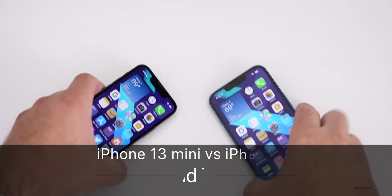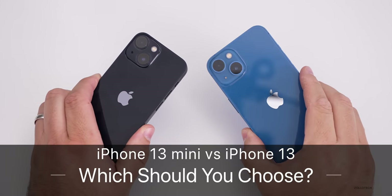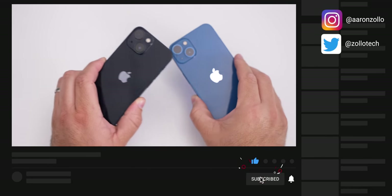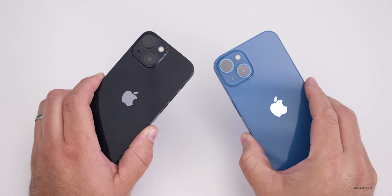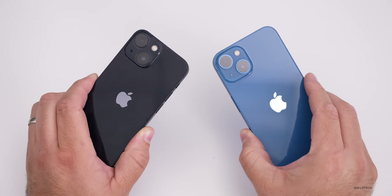Hi everyone, Aaron here for ZolloTech. The iPhone 13 mini and the iPhone 13 are the latest non-pro phones from Apple. I wanted to help you decide if you want to go with the smallest iPhone this year or the slightly larger non-pro model. I'll go over all the differences and talk about everything that's the same toward the end — there are four major differences.